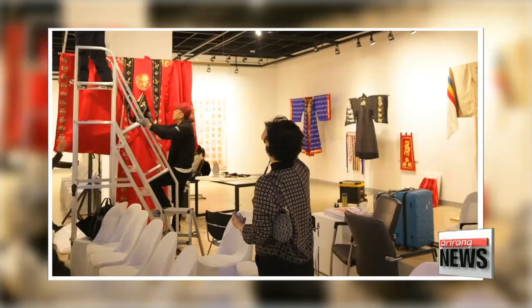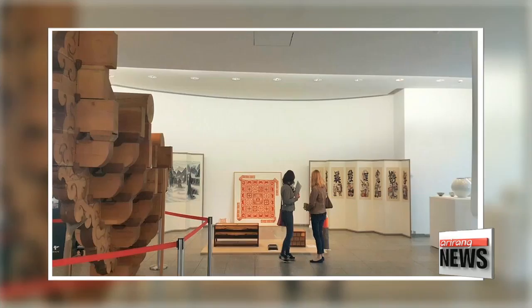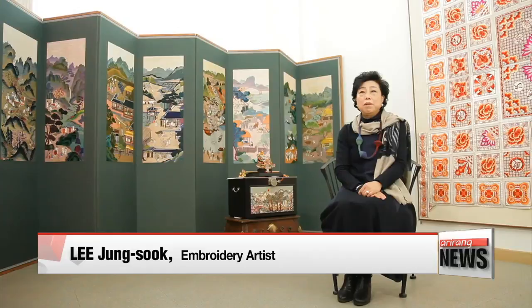These days the artist is focusing more on her activities abroad so Korean traditional embroidery can receive more recognition and appreciation from the world. I have a five-year overseas exhibition plan starting this year. Along with that, I'm going to keep embroidering as long as my eyes allow it and spreading my artistry to the world as long as my legs hold up.